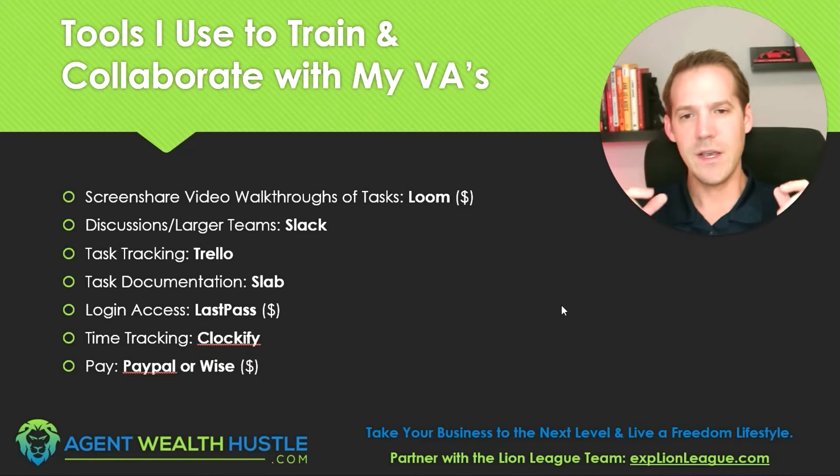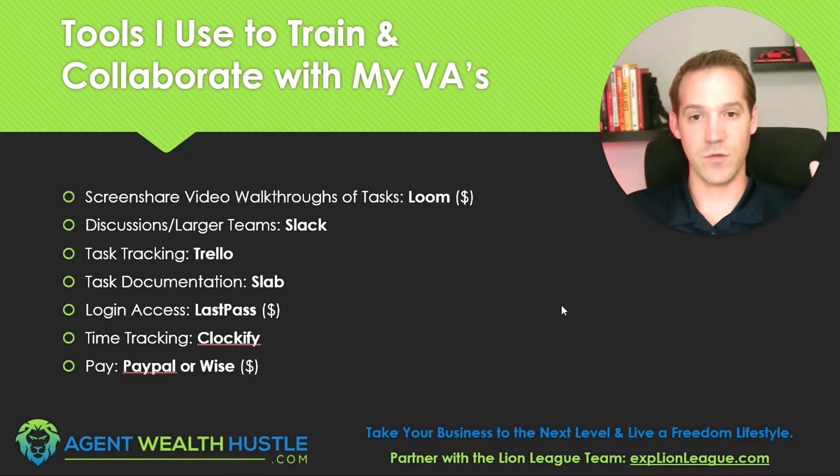Loom is absolutely a great way to do that. You can take short videos — I think under five or ten minutes for free — and I tend to have a lot of content I put out on there. This video is actually being recorded in Loom right now. It's a super useful tool and I really recommend everybody get it, especially for training your virtual assistants.